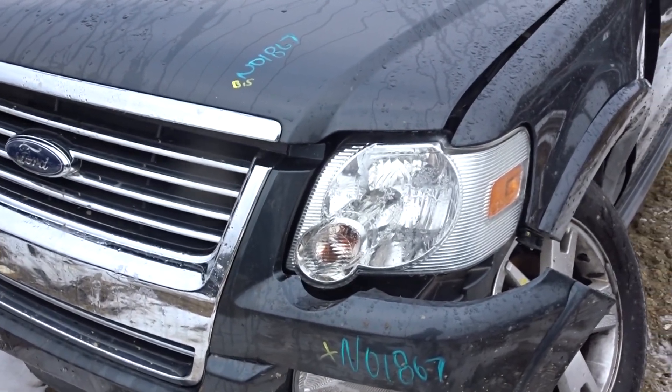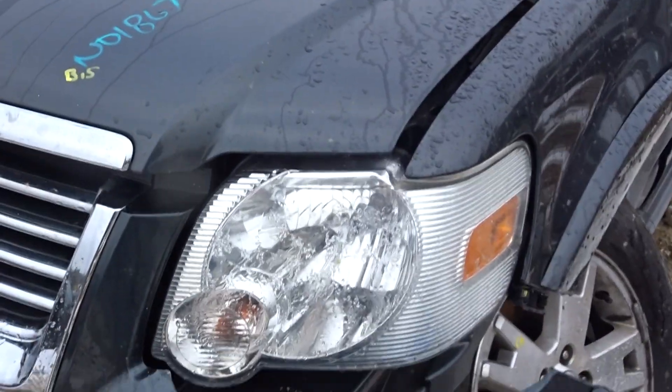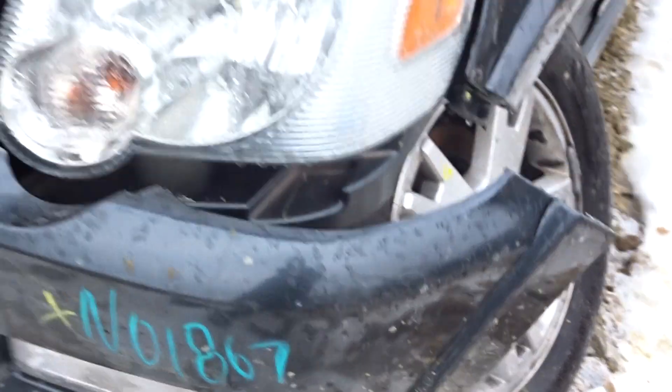New motor truck here today. I have a 2010 Explorer with 87k, stock number 01867.